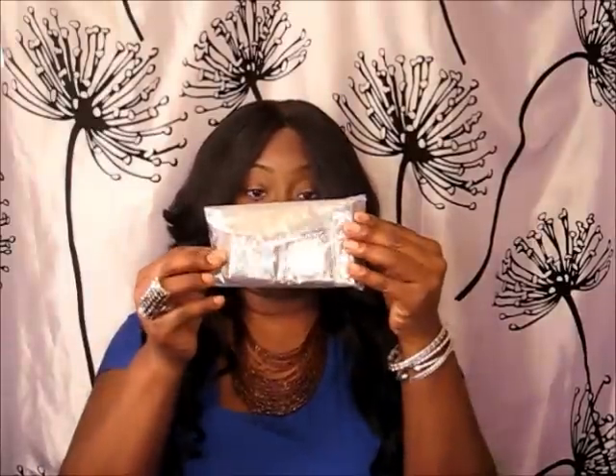Hey guys, I'm coming to you today to do a MAC and BH Cosmetics haul. In Canada we have a MAC sale like three or four times a year and I go, but this time when I went I didn't get much. I actually just got the charity bag that you purchase, which looks like this.